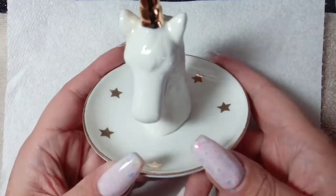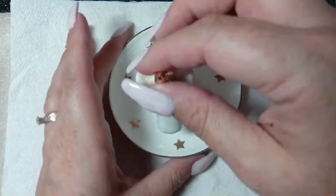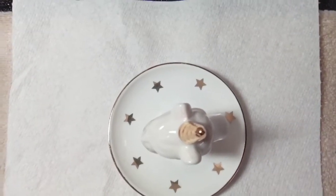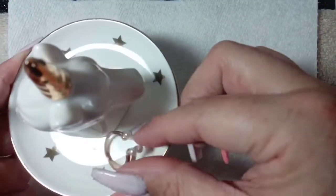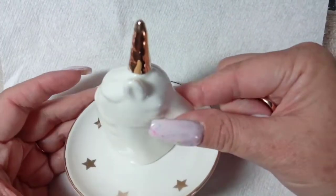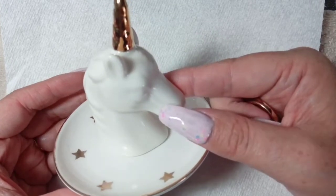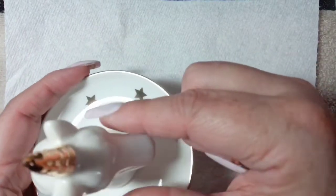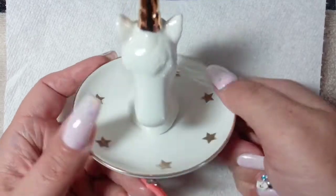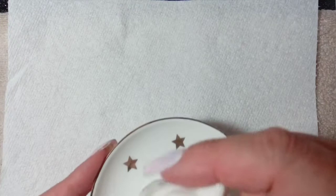I also picked up — and I might go back and get another one because I want to put one in the giveaway — this awesome unicorn holder. You can put your jewelry on here, or you can stand your rings on it, or put them inside. This was only £1.49 in Home Bargains. It's really, really cute — you can always put it on your nail desk. It is a bit fragile on the bottom though.